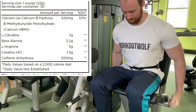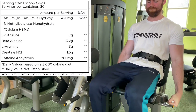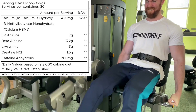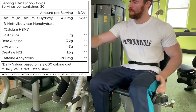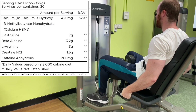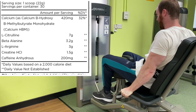Let's get into the label. It is a one-scoop serving with a full 30 servings — thumbs up straight away. One scoop weighs 22 grams, so it's more than average. We start off with calcium, which helps with muscular contractions and energy production. Then we move into the main stuff: L-citrulline, the pure version, at 7 grams — that boosts nitric oxide levels in the bloodstream and gives you a nasty pump, which is a very good dose. Then beta-alanine at the clinical 3.2 grams.